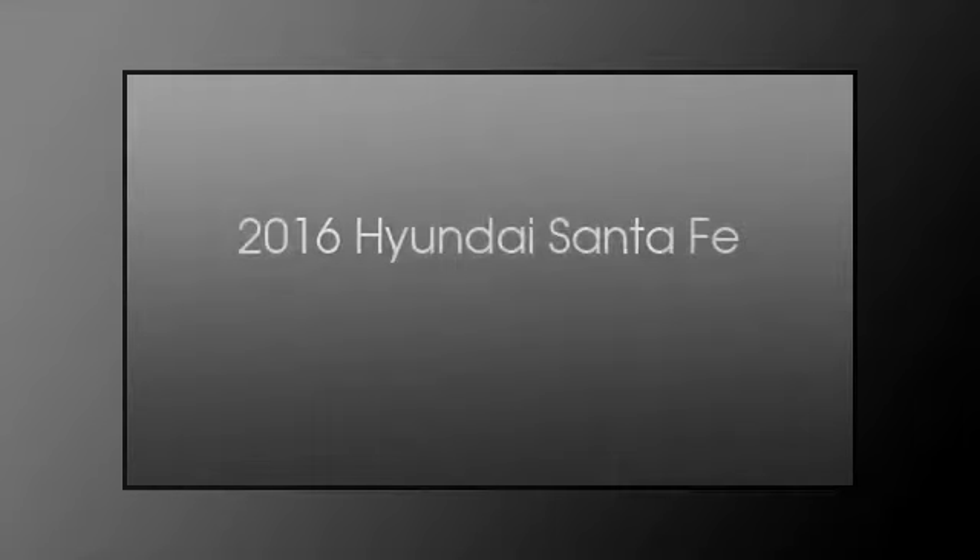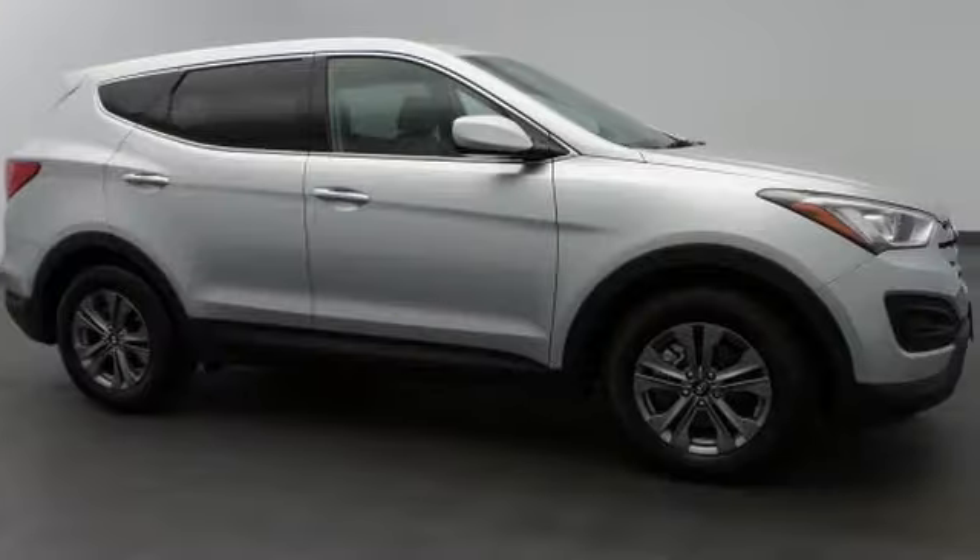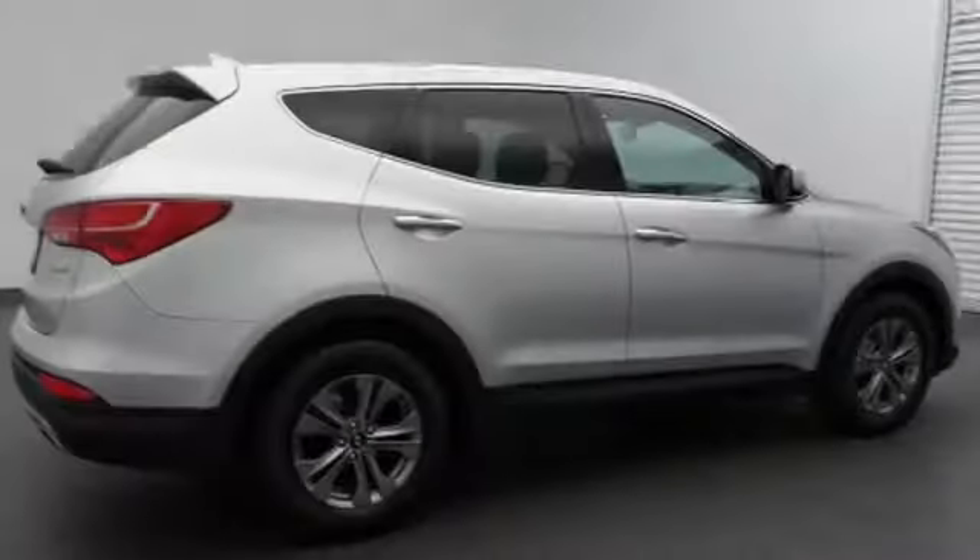This is a 2016 Hyundai Santa Fe. This crossover has an automatic transmission and an inline four-cylinder engine.